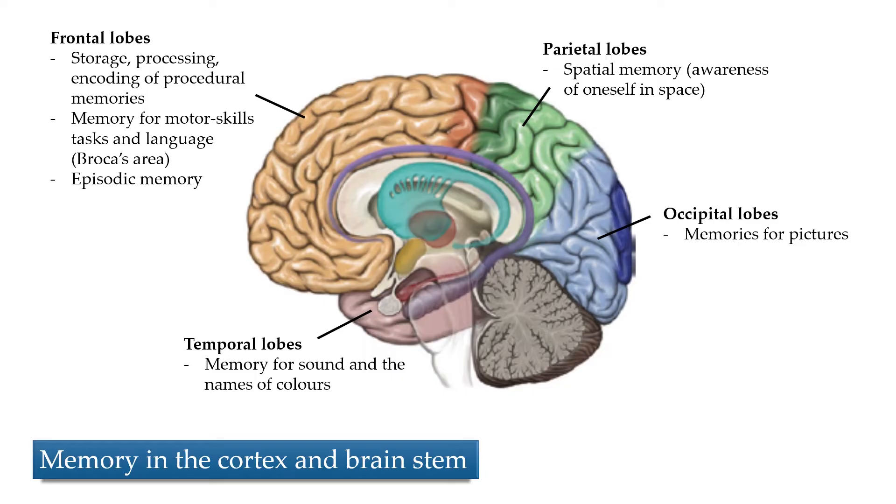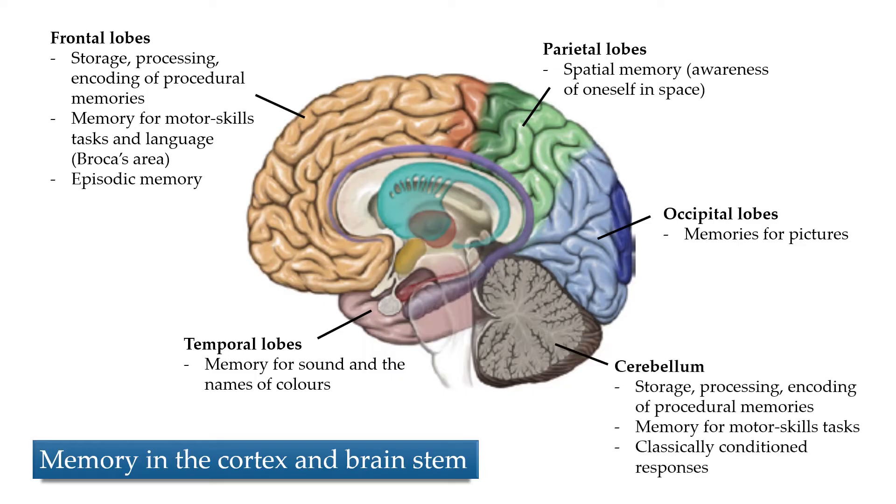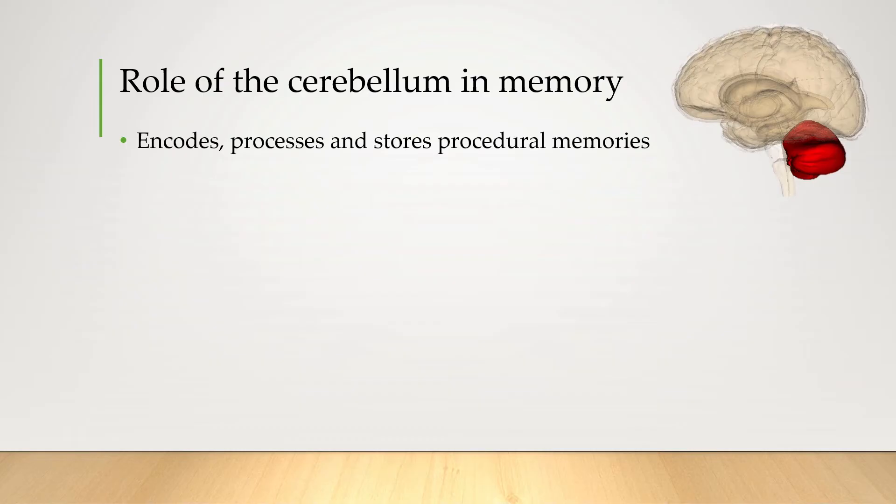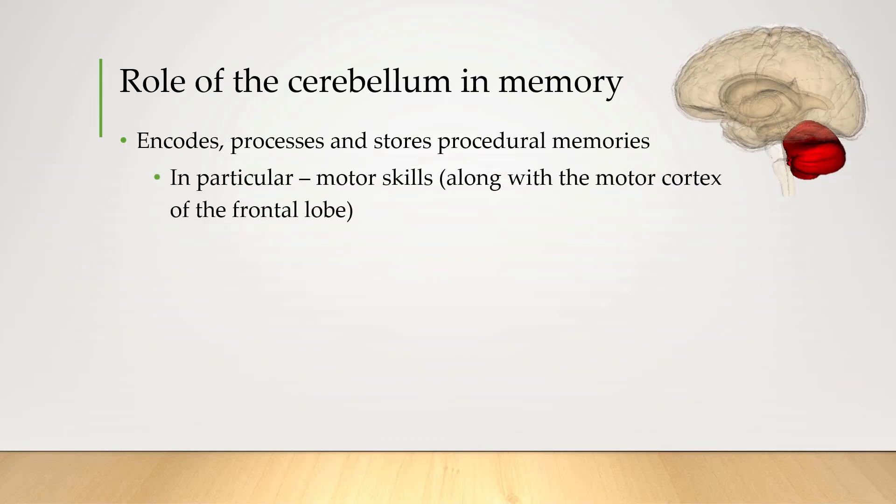The last thing we're looking at in this diagram is the cerebellum — a really crucial place where procedural memories like skills and things that you do are stored. So what does the cerebellum do when it comes to memory? As mentioned, it encodes, processes, and stores procedural memories, particularly motor skills, along with the motor cortex of the frontal lobe.